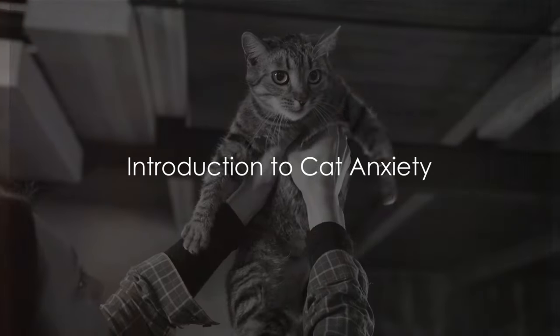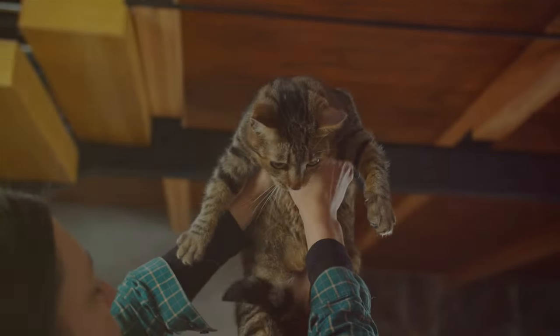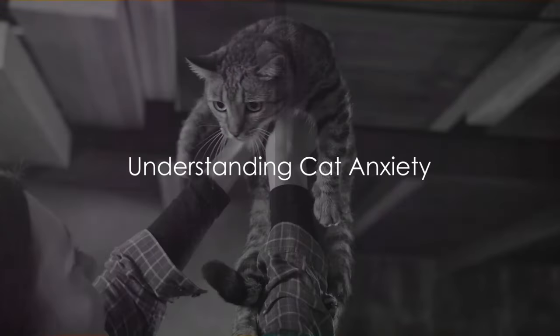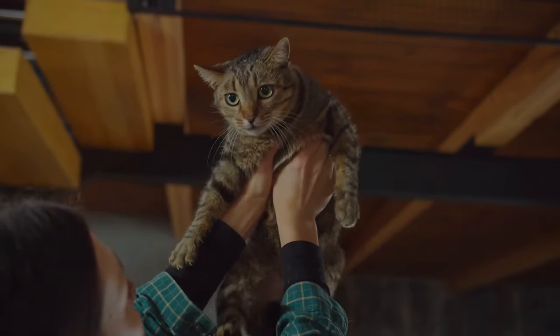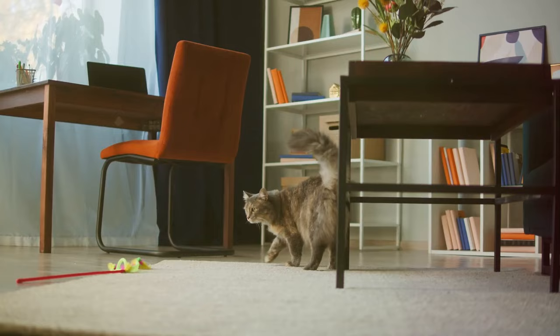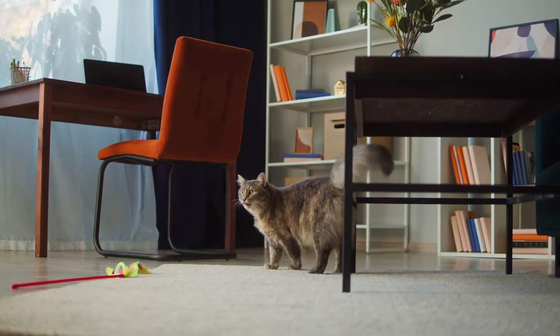Have you ever wondered why your cat suddenly hides or becomes overly clingy? Could it be anxiety? That's right, cats, just like us humans, can experience feelings of anxiety. It's a common issue that many cat owners face, but often it goes unnoticed or is misunderstood.